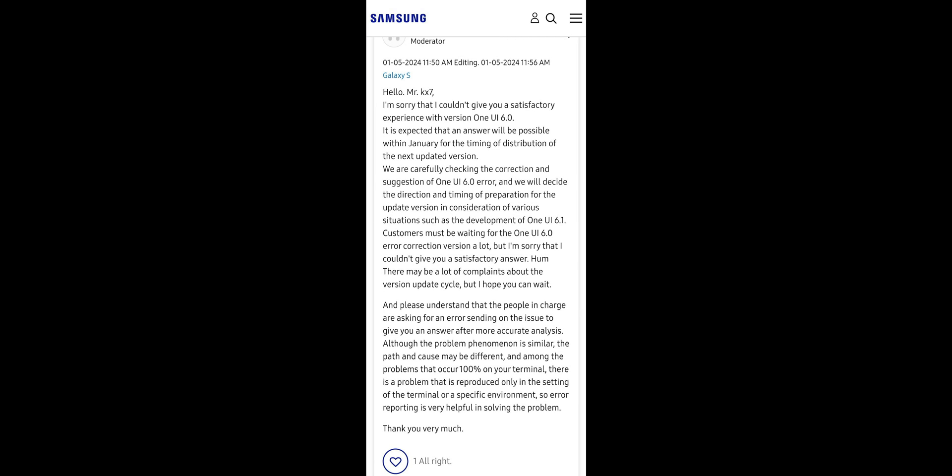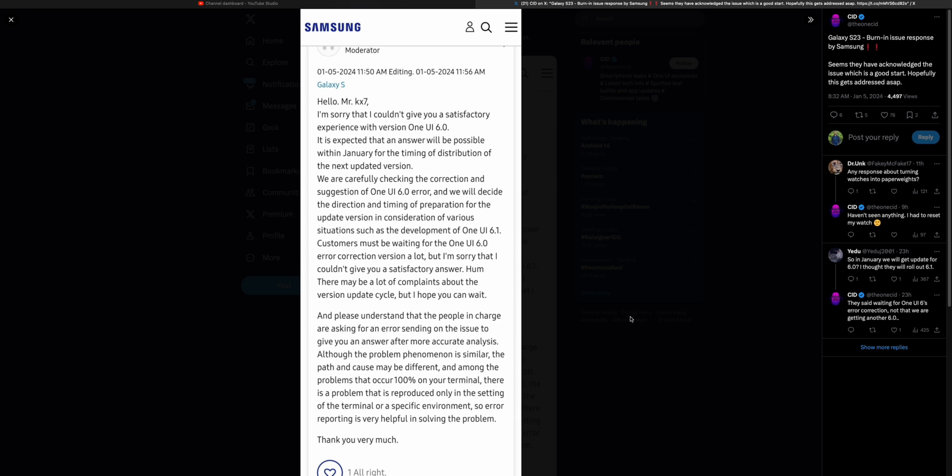Apparently, an official forum moderator from Samsung has replied to a complaint saying that the company is working on this issue and the fix is coming soon. The update schedule may vary depending on the models and regions, so we do not know when and on which models we are going to get this first.